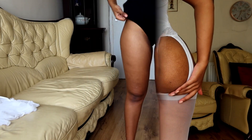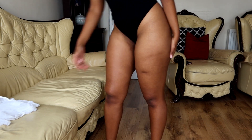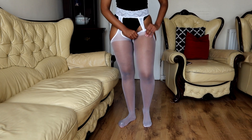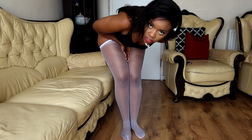They look nice from the side, and this is the back. Okay, so I've got the black leotard on — let's go ahead and put these bad boys back on. Do I look like a French maid in this?